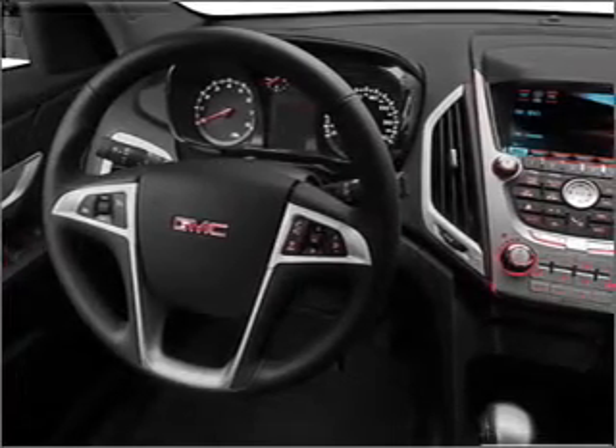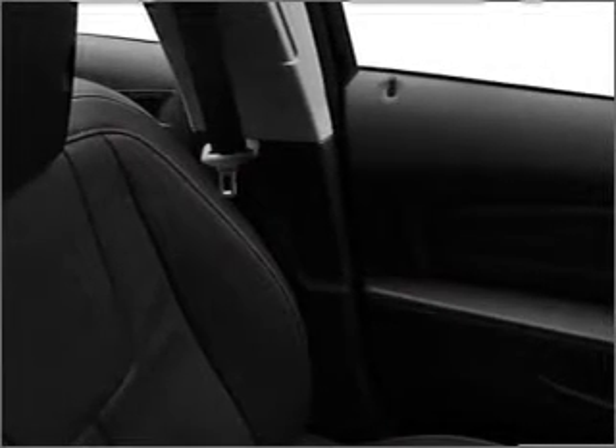For your peace of mind, this Terrain also comes with the following safety features: child safety locks, fog lamps, and privacy glass.